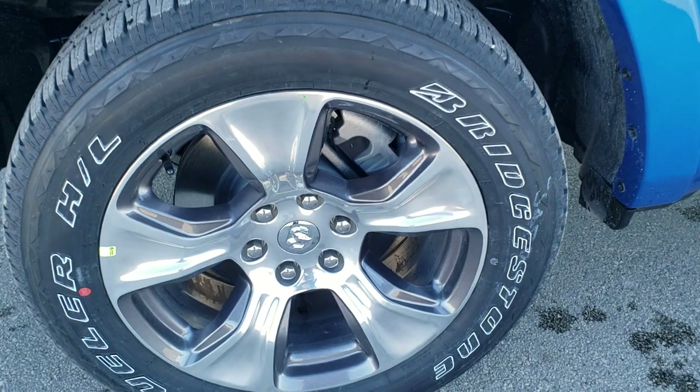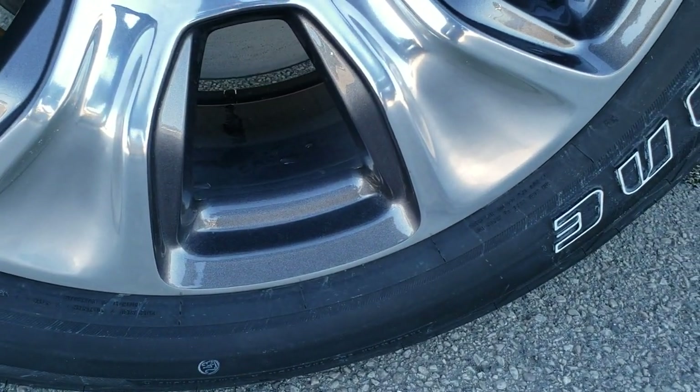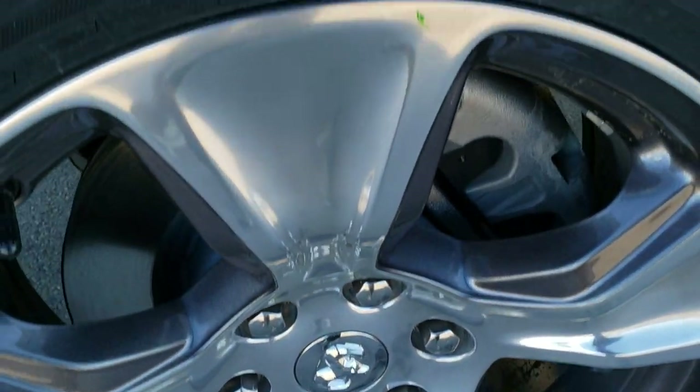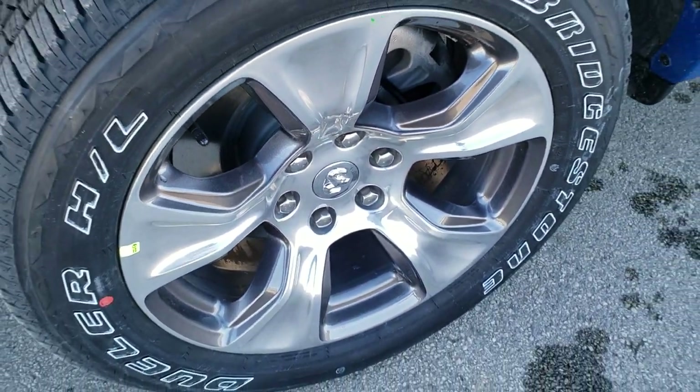This one has Bridgestone Dueler HL tires — these are 275/55R20s — with a highway tread pattern on them and painted and polished aluminum rims.